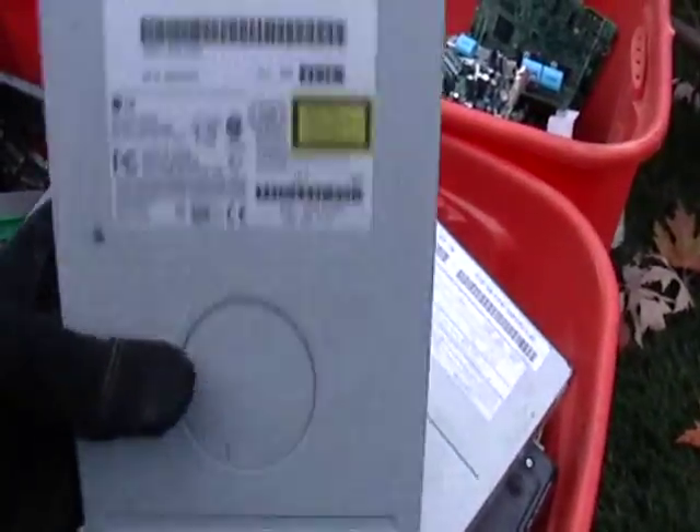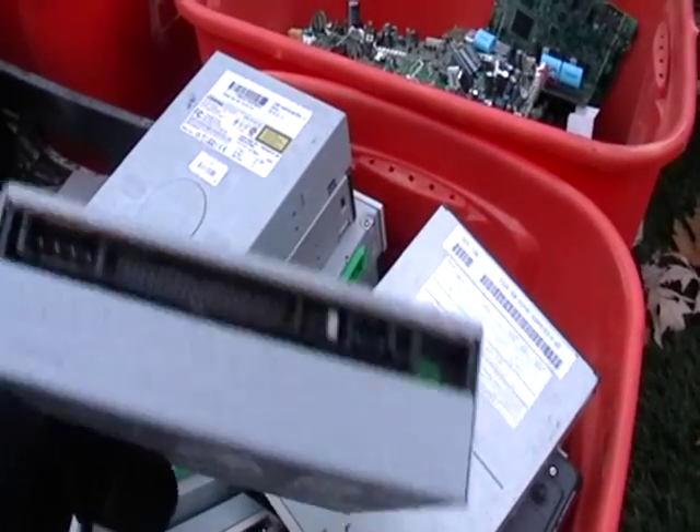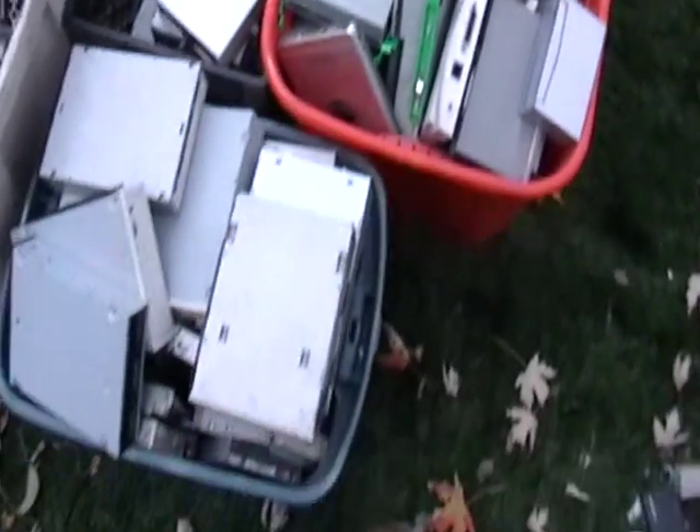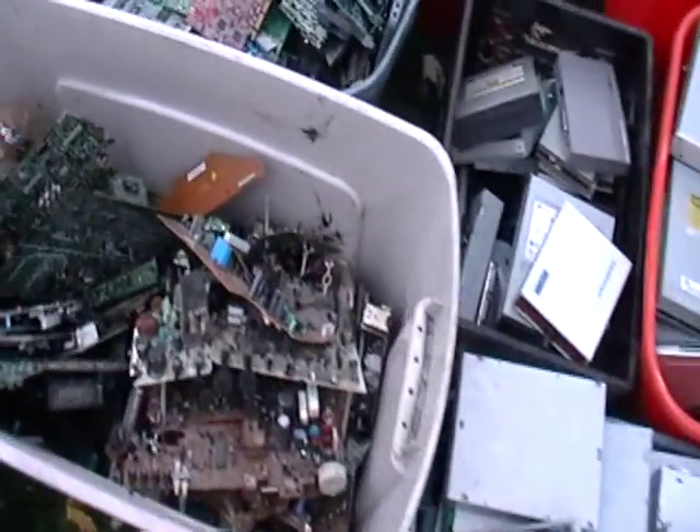You have here your disc drives. See that behind there? There's some gold back there. They'll give you maybe 20 cents a pound for this stuff. I'm going to find out today what the price is — it should be 20 cents a pound.